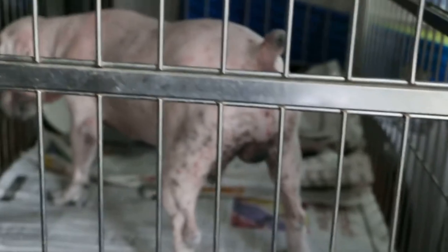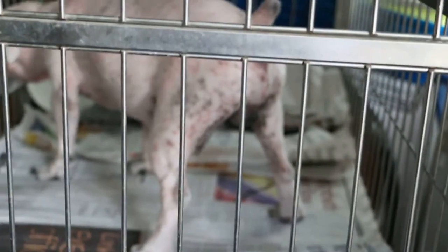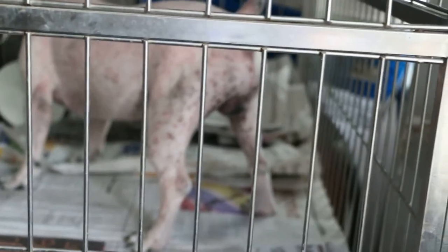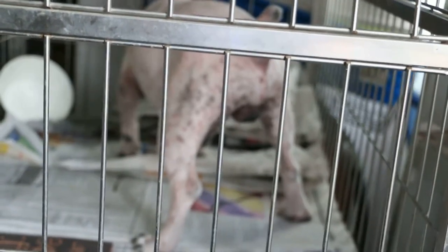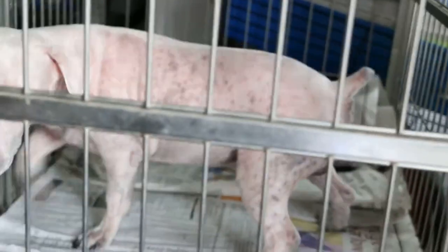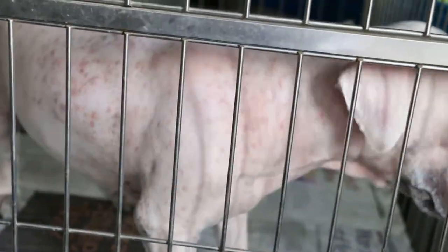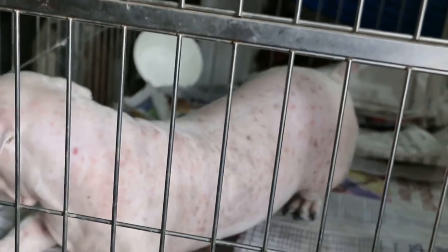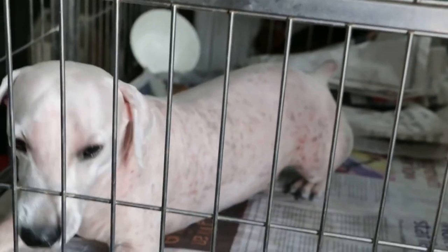In this white schnauzer, you can see the black spots on the back area, and it's also under the groin. This is due to ringworm. So this is a case of mostly bacteria plus fungus plus mite causing generalized pustular dermatitis.